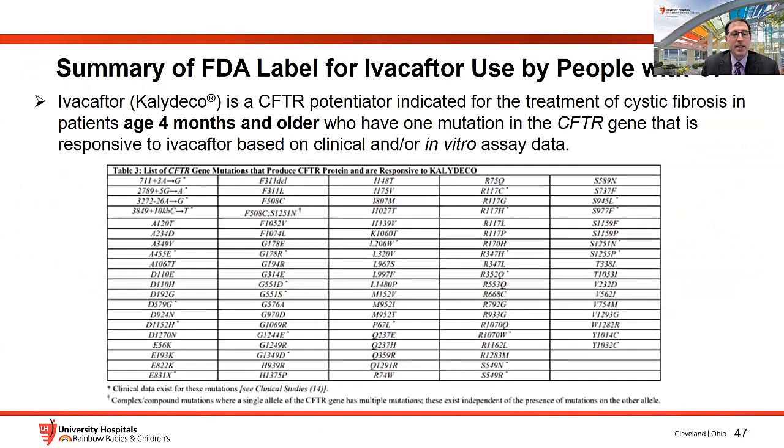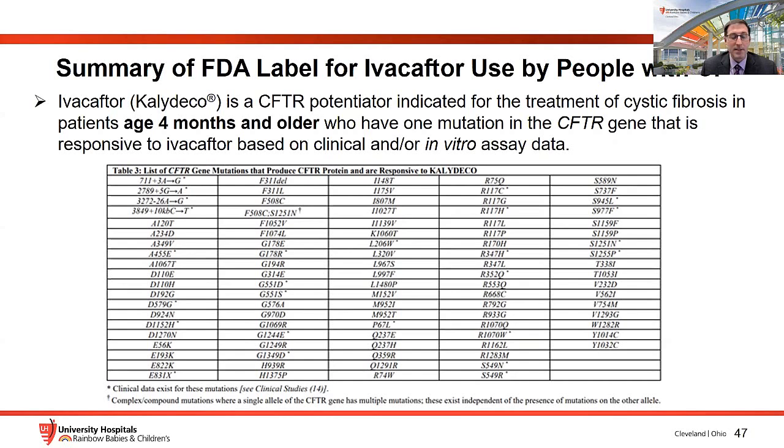The current ivacaftor label covers patients as young as four months with a mutation in the approved panel. Correctors were the next class of modulator developed — these drugs increase the amount of CFTR at the epithelial cell surface. The triple combination ETI consists of two correctors, elexacaftor and tezacaftor, plus the potentiator ivacaftor. Correctors lumacaftor and tezacaftor bind to domains in the transmembrane-spanning domain helping CFTR fold properly into the appropriate structure.